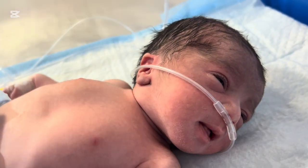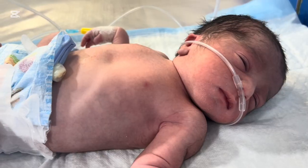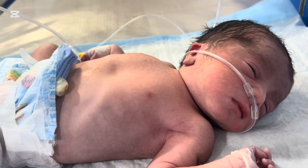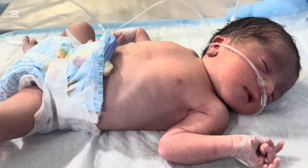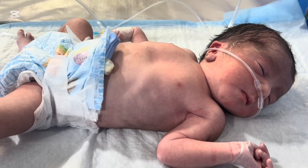The moment a baby is born, everyone waits for one thing: the first cry. But sometimes, instead of crying, the baby starts making a low, continuous sound deep from the chest. Parents often think the baby is just trying to breathe, or maybe crying in a low voice. But medically, grunting is a red flag that the baby's lungs are struggling.